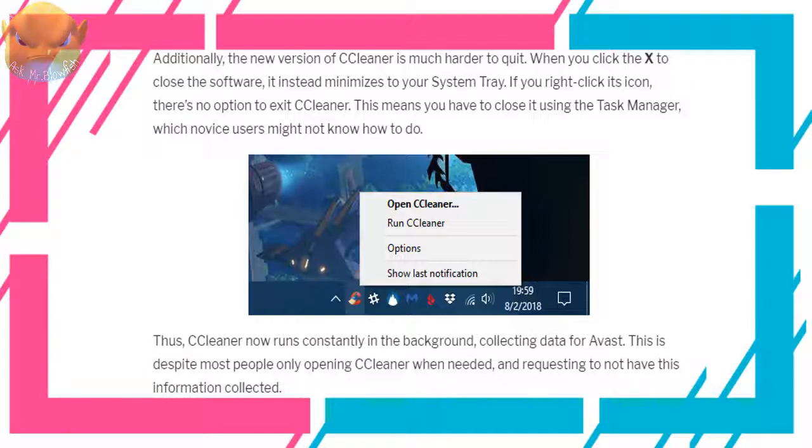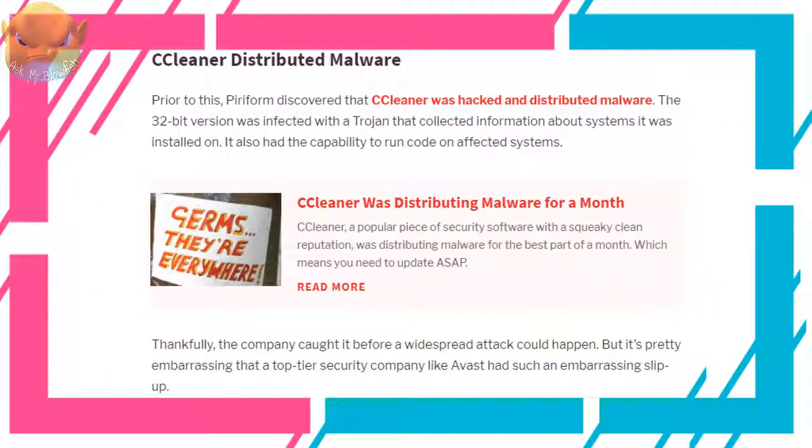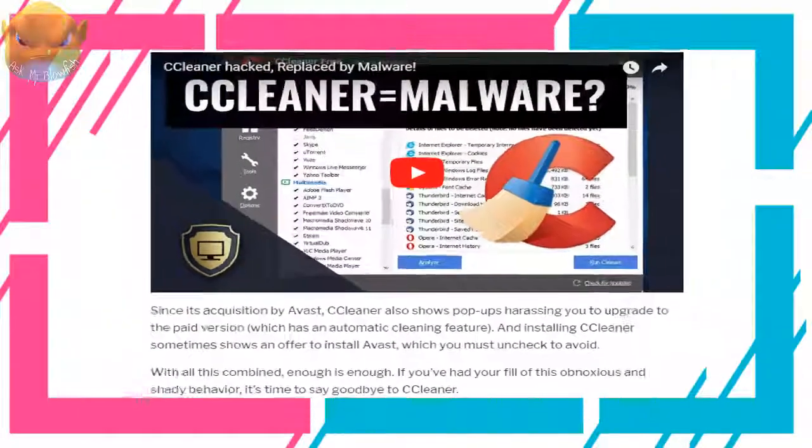This is despite most people only opening CCleaner when needed and requesting to not have this information collected. Prior to this, Piriform discovered that CCleaner was hacked and distributed malware — the 32-bit version was infected with a trojan that collected information about systems it was installed on and had the capability to run code on affected systems. Thankfully the company caught it before a widespread attack could happen, but it's pretty embarrassing that a top-tier security company like Avast had such a slip-up.